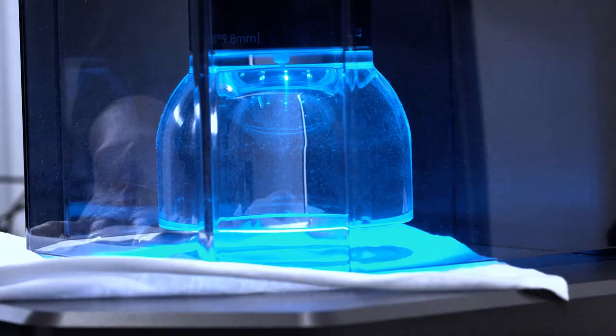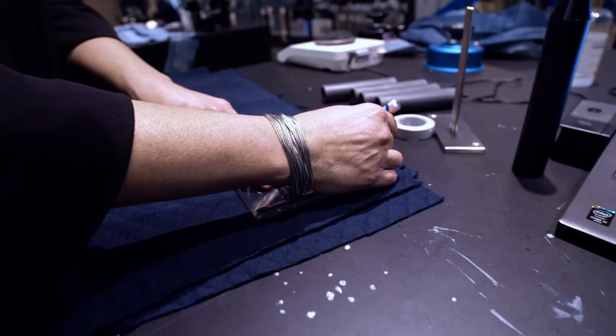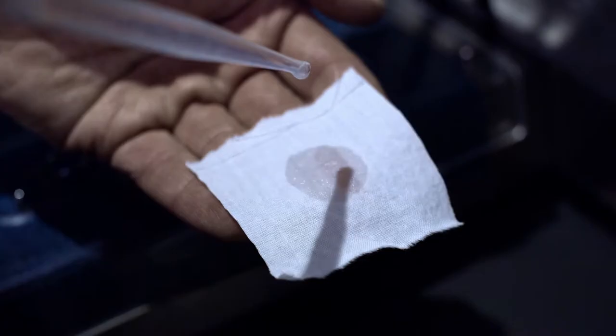We test that your knit jumper won't burst when you wear it. We test tear and strength. We check that a jeans button will stay put. We test peeling. We test the level of color fastness.